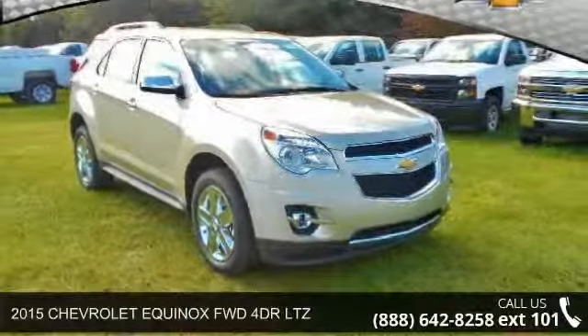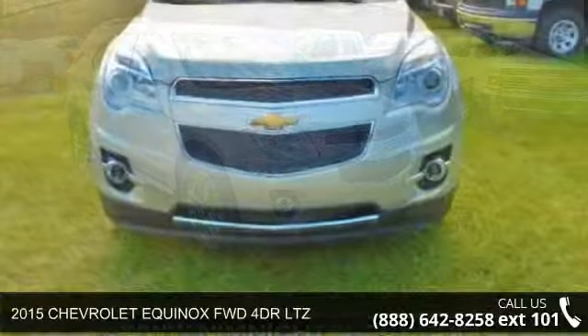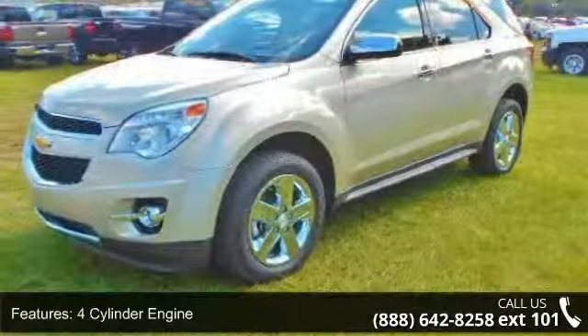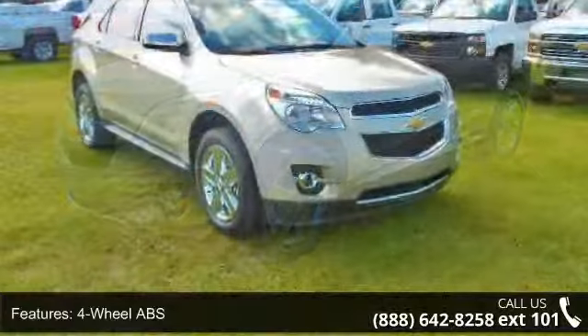Step into the 2015 Chevrolet Equinox. If you are looking for a first-rate auto, this one could be yours today. Some of the top features included with this vehicle are a four-cylinder engine, four-wheel ABS, four-wheel disc brakes, and an adjustable steering wheel.